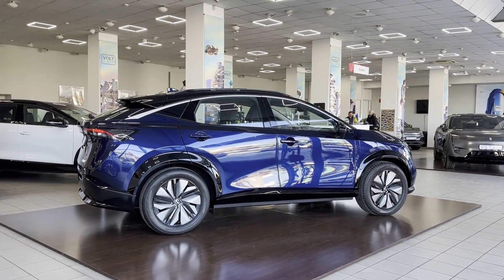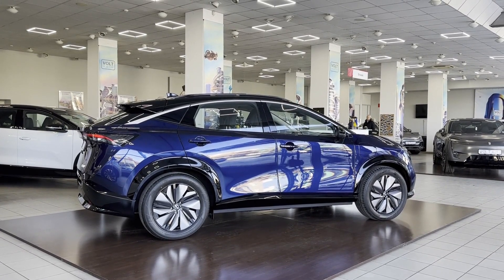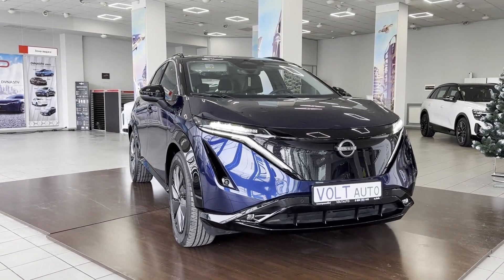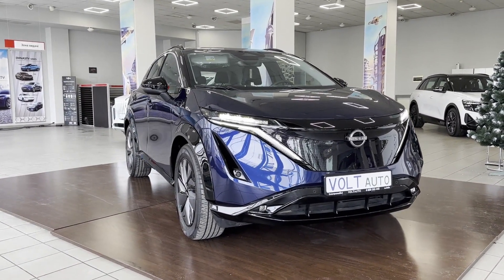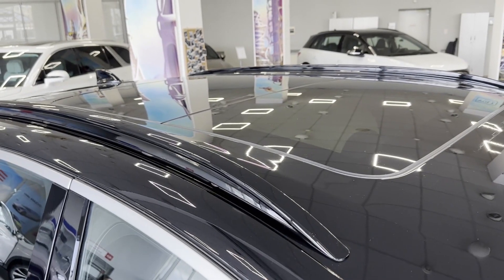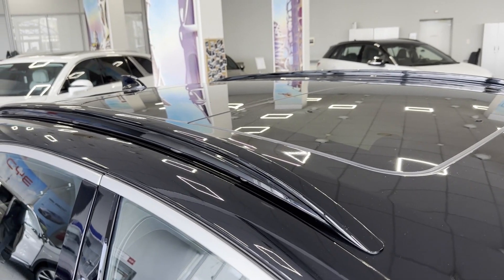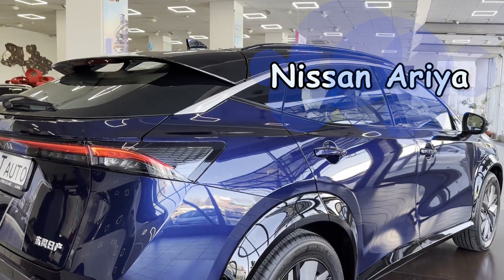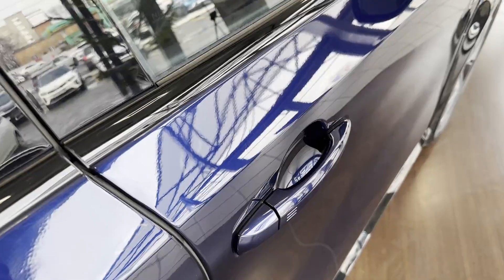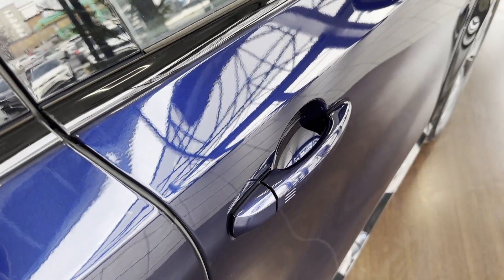Hello everyone! First of all, I'd like to note that there aren't many electric cars from Japan on the market. While there are models from China, those produced by Japanese companies for the local market are quite rare. Today, I want to introduce you to one such car — the Nissan Ariya, an electric crossover. Although developed in Japan, this particular model is produced in China for the local market.